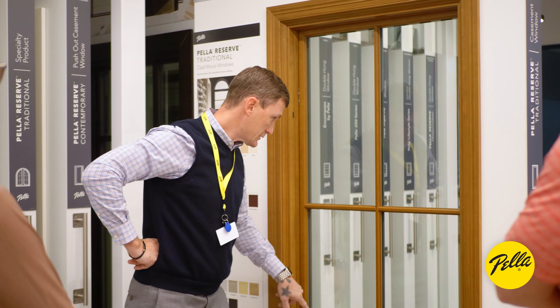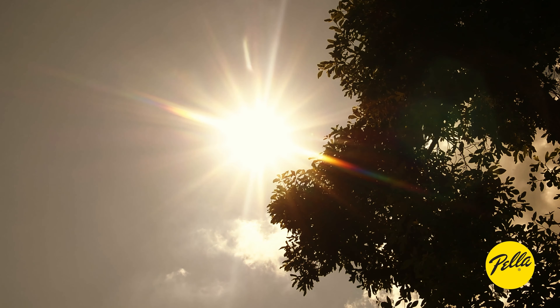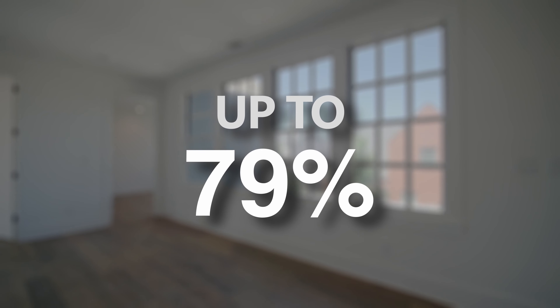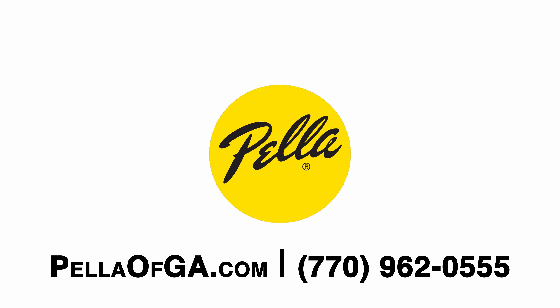I'm Brian with Pella Window of Georgia. Pella is the number one rated brand among homeowners for innovation. That's important here with our Georgia heat because we offer windows and doors that can help improve your energy efficiency by up to 79%. Come visit one of our local showrooms, check us out on our website, or give us a call and we can set up an appointment.